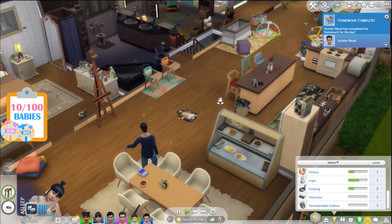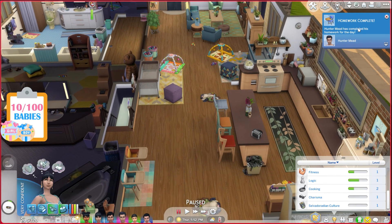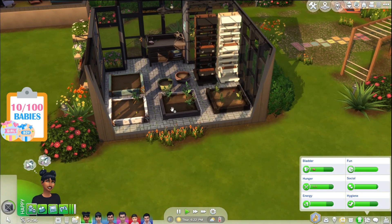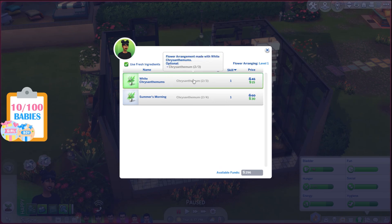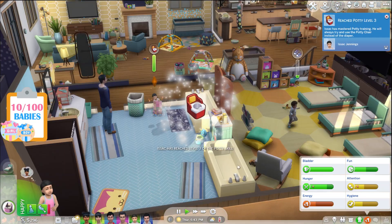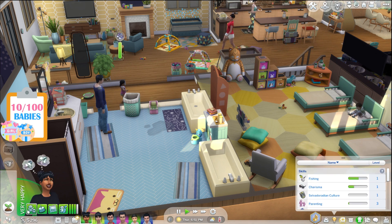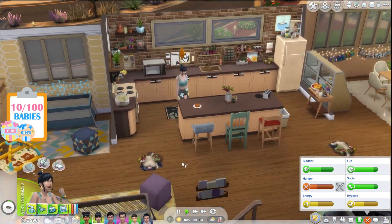Gretchen, where is your homework? This place is a disaster. Gretchen, you need to cook some more food for the family — let's do rice cakes to get your cooking to level three. Homework complete for Hunter — good job! Avani's calling again, but Mom, I can't chat right now — I need to go finish planting all these flowers. Then we'll make another flower arrangement — chrysanthemum for 15 simoleons. That'll be helpful.